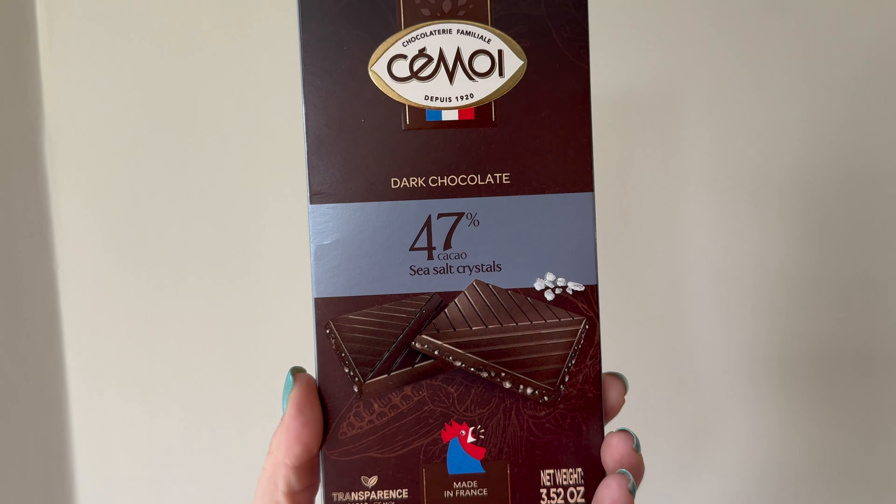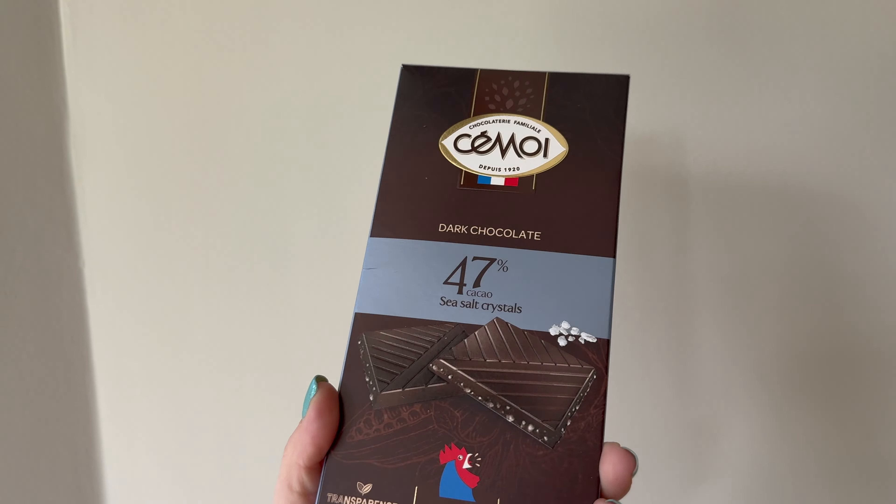Last but not least is a dark chocolate 47% with sea salt crystals in it. France does a very good job of chocolate as we've already found out. Cheers! Merci beaucoup. Mmm. The sea salt is on the inside — normally chocolatiers would put it on top. It's a lot of dark chocolate with just a hint of sea salt. It's only 47% dark chocolate, but it tastes actually darker. That's probably because I'm more of a milk chocolate fan, but I can appreciate dark chocolate.